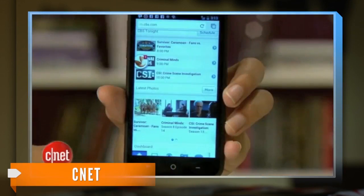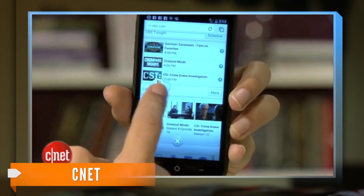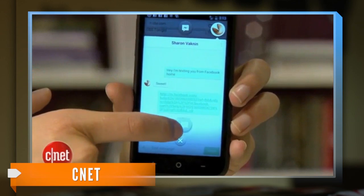Chat heads are like push notifications, except instead of getting a simple text notification that you have a new Facebook message, you would instead see a bubble with the head of the person who's trying to get in touch with you.